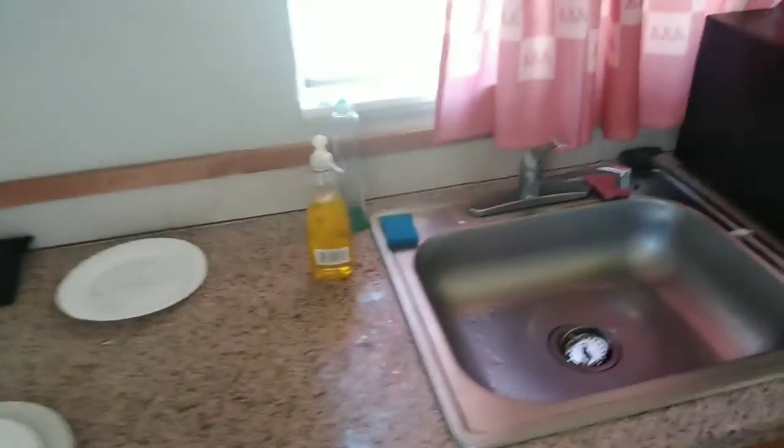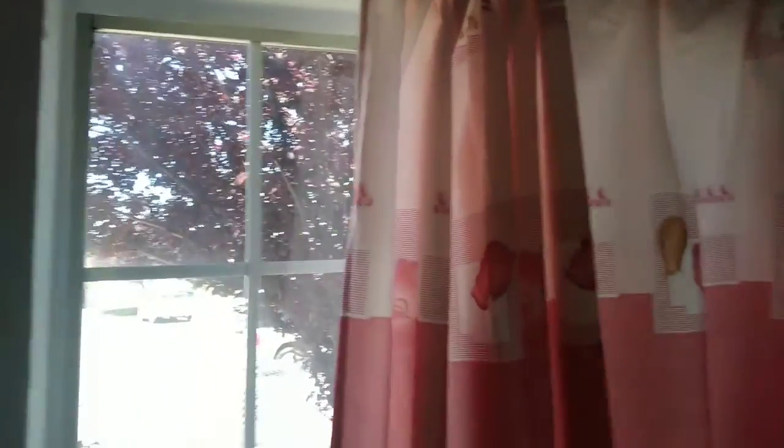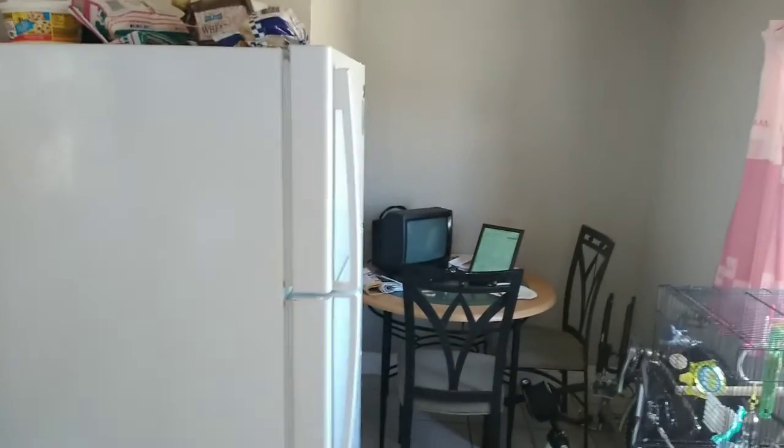All right, so here we are — this is the kitchen. It's a small place, it's actually a cottage. Excuse the mess, I'm still unpacking. I've still got even more crap to unpack. There's my bird — he survived two months without me. Say hi! He's busy looking at himself in the mirror.